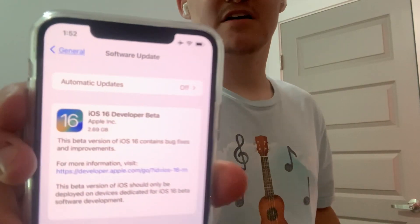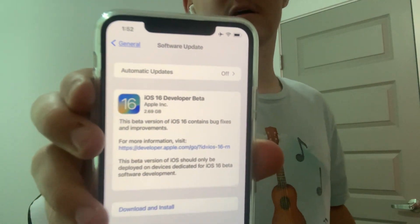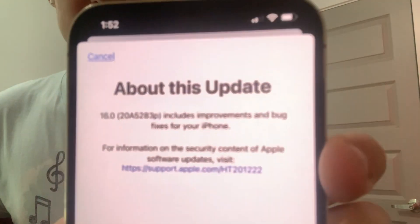Hey guys, Garrett here from iOS Pro today. Apple has released iOS 16 Beta 1 to all developers today. It's 2 gigabytes on my iPhone 12 Pro Max. I installed it, but due to the new changes in the back section of iOS 16, I'm unable to read the build number on the camera like I could before. The build number is 20A5283P. There are a lot of changes for iOS and iPadOS to cover today.